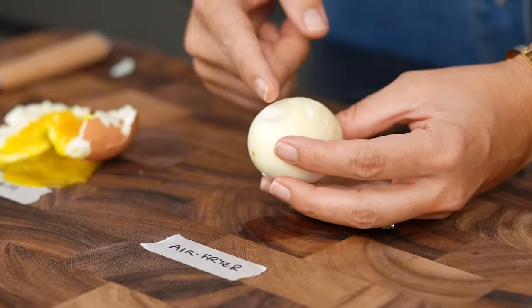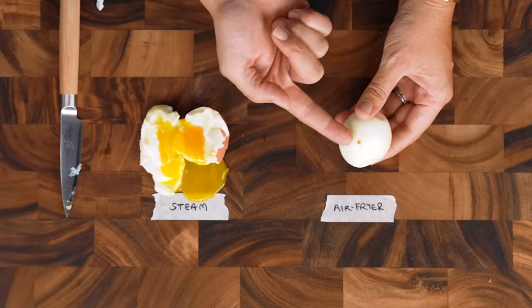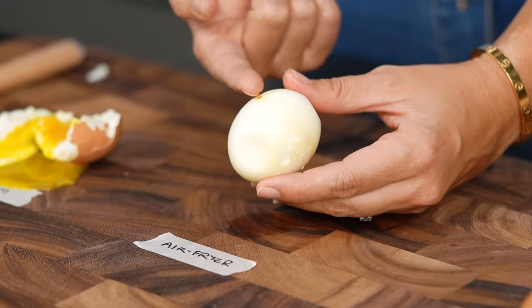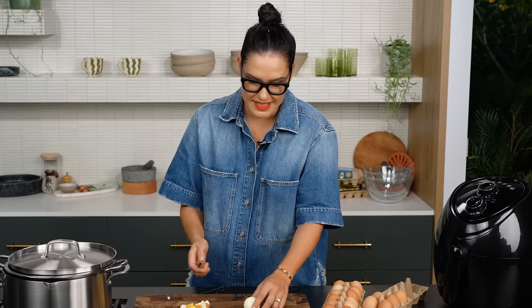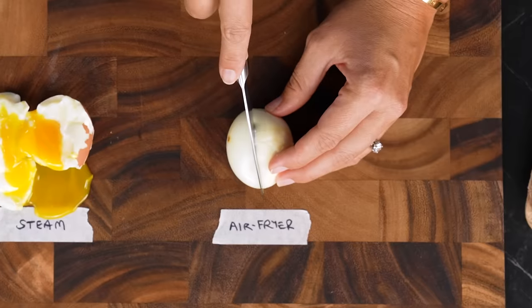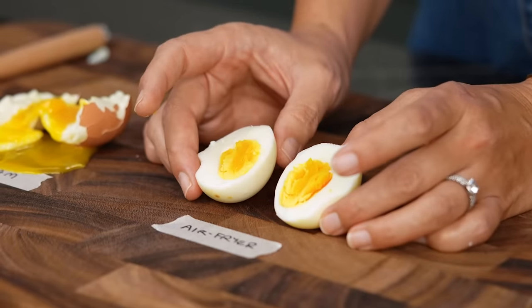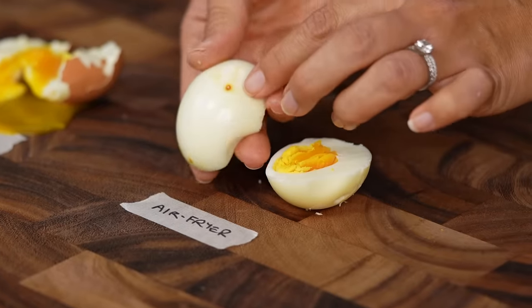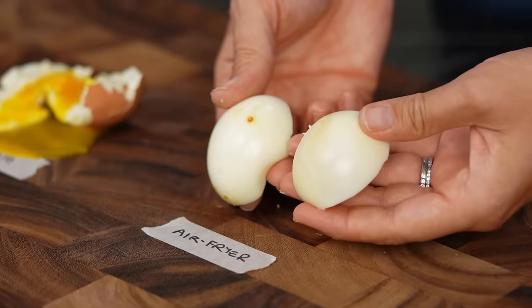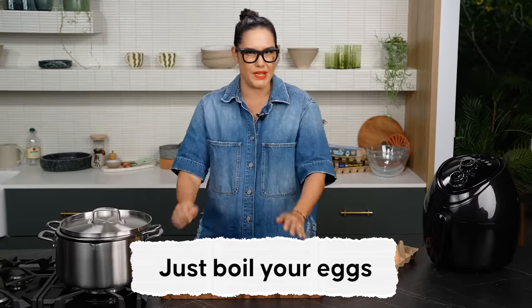The air fryer egg is a bit weird. There's like this weird crater, there are spots, brown bits, the egg has changed colour — it looks like an alien egg. I'm not sure I'd be happy with that if it was on my plate. And that was eight minutes. The cook's not too bad actually — the yolk is a bit uneven — but I'm really not into this business. So for me: steaming, air frying — no thank you.